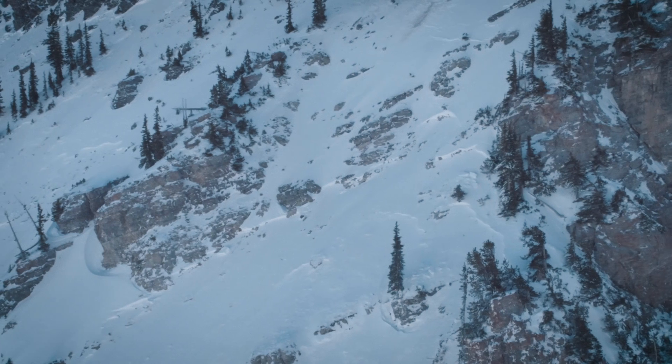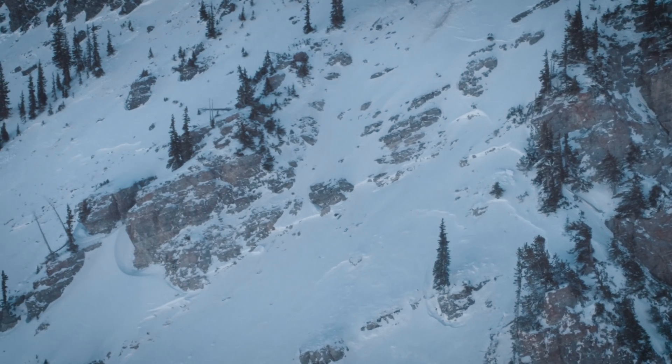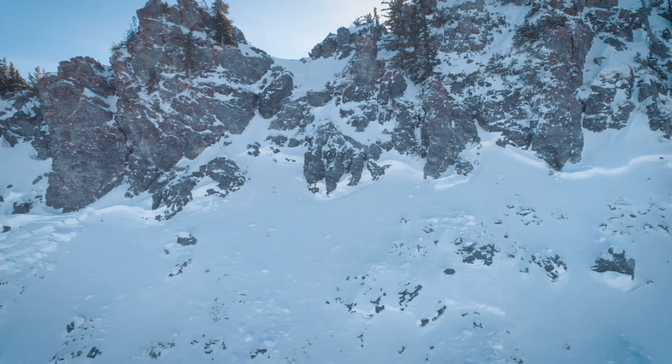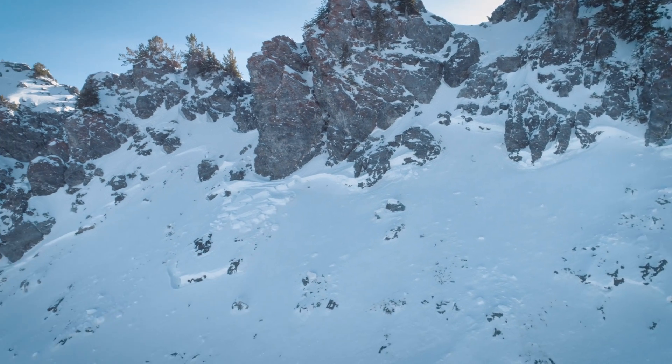Just the other day we barely had any snow in the mountains of northern Utah. Just yesterday we got pasted with almost two feet of dense, heavy snow that fell along the upper elevations. However, as a result, we're seeing dangerous avalanche conditions across northern Utah.